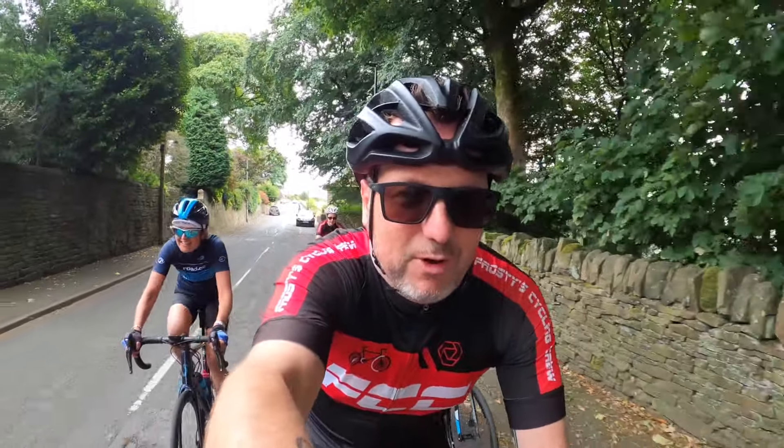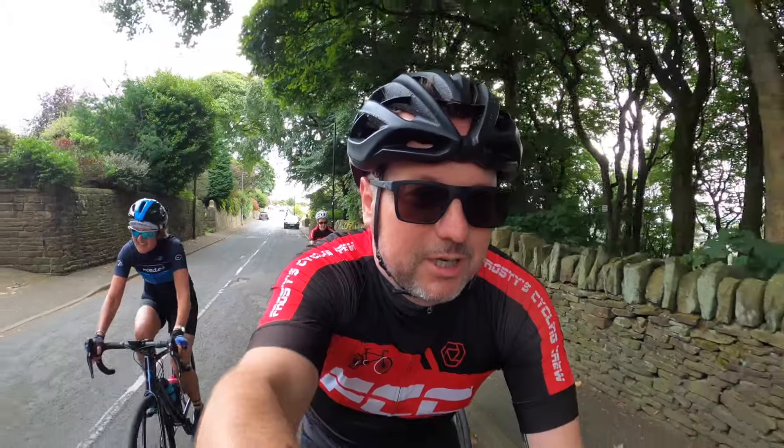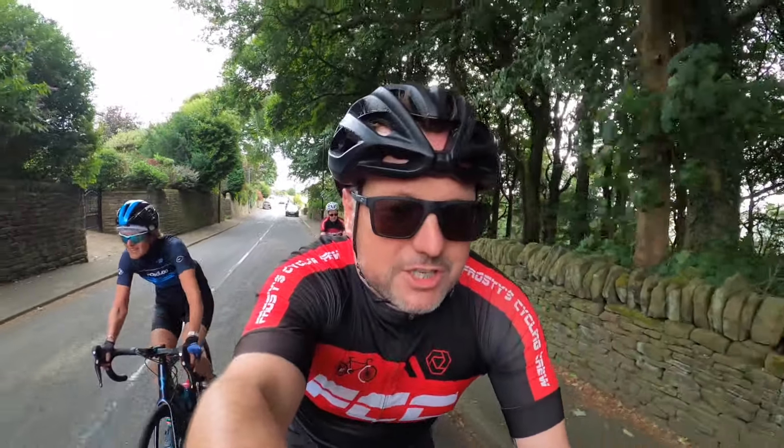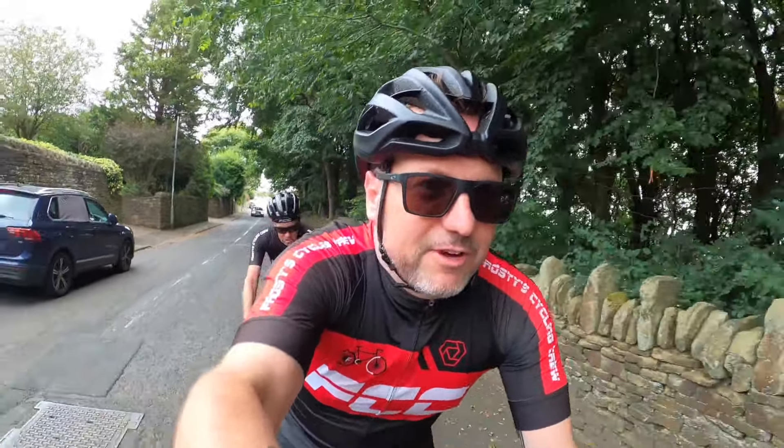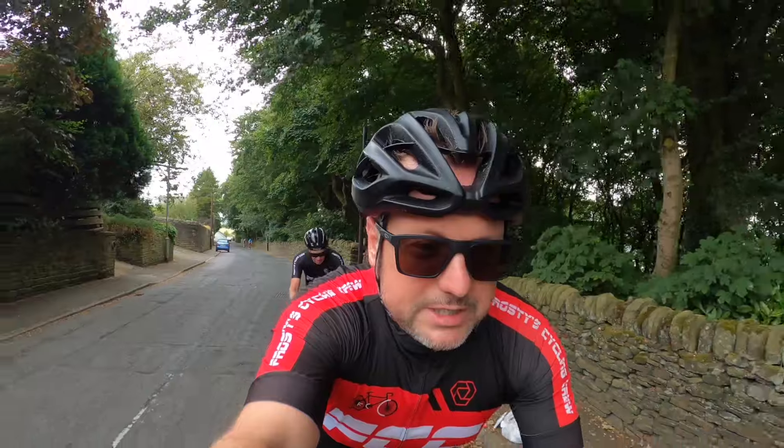Good morning friends, welcome back to the vlog, welcome back to the channel. I hope you're good. We have just set off from Halifax for the FCC Halifax Club ride, climbing all the way out of Halifax and we're on our way to Hebden Bridge.